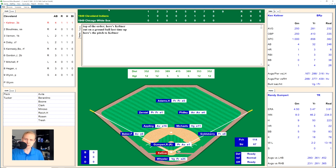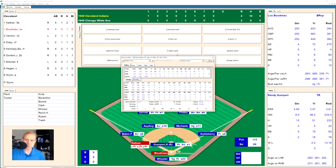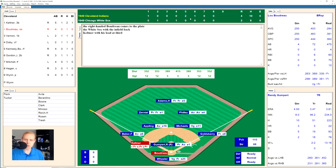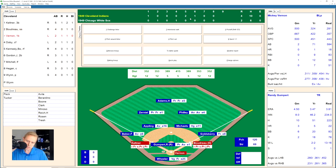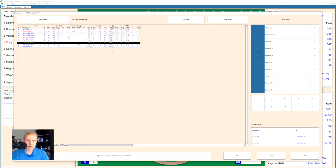Ken Keltner hits one to center field that Adams can't get to, and Keltner races around to third base for a triple — his second of the year, matching his real-life total. Lou Boudreau walks on six pitches — Gumpert's sixth walk today. Mickey Vernon also walks on six pitches — walk number seven for Gumpert. That's it for Gumpert. Clyde Schoen is going to be the new pitcher for the White Sox, bases loaded with Larry Doby coming up.